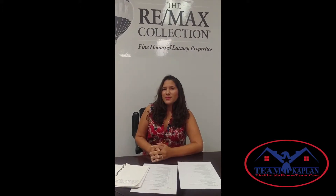Hi, I'm Shelly Acosta from Team Kaplan of RE-MAX Realty Associates. This video is part two of the hurricane preparedness videos. If you have not seen the first one, please subscribe and like our channel. Today we are talking about generators.